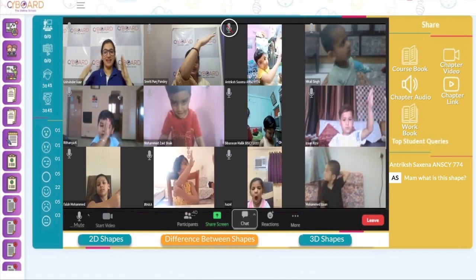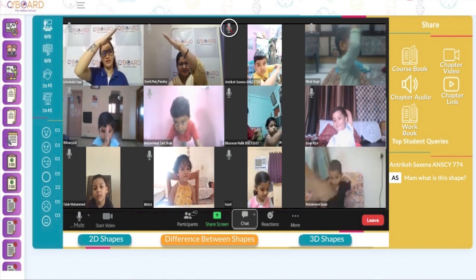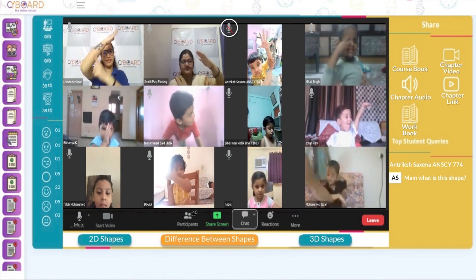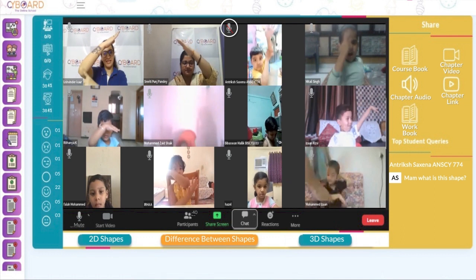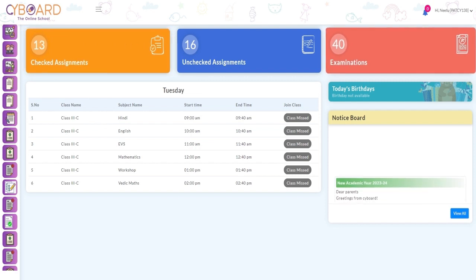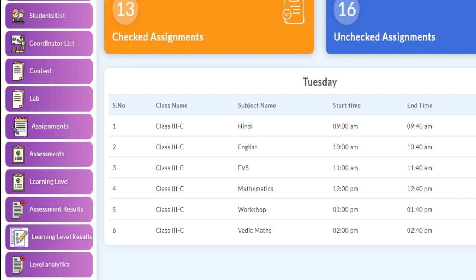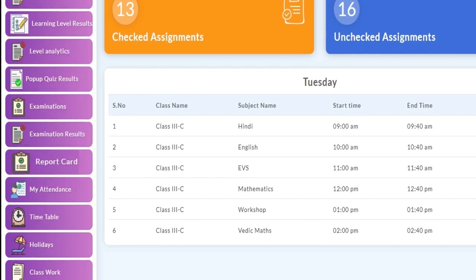The two-teacher model combines the effort of an assistant teacher and a master teacher in a single classroom to provide comprehensive subject understanding. Teachers have the ability to check assignments and examinations within the portal, and can also view learning level assignment results and student progress report cards.